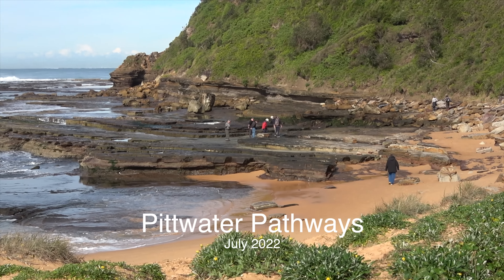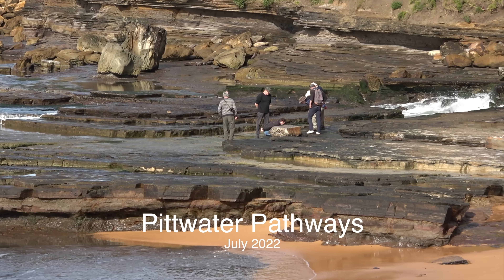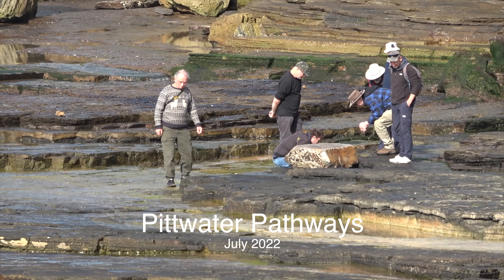Application of the scientific method to these trace fossils has taken us through a number of possible explanations, but we're still without a firm identification. Since this film was shot, two additional sites have been located in rock of the same age, which may provide new clues.